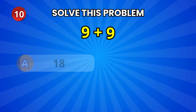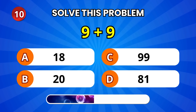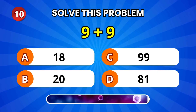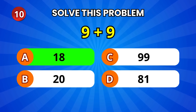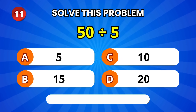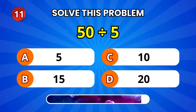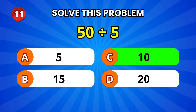Now, 9 plus 9. 18! Super! 50 divided by 5 — can you solve it? 10! Excellent thinking!